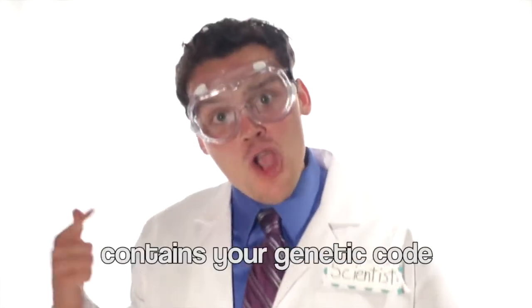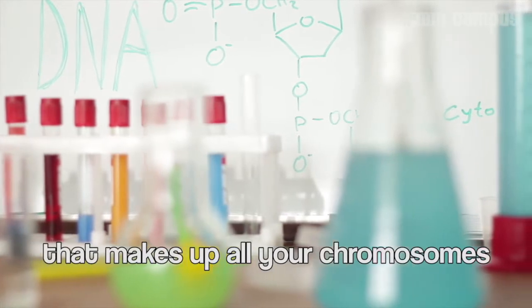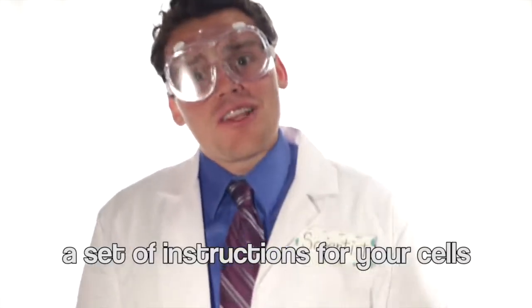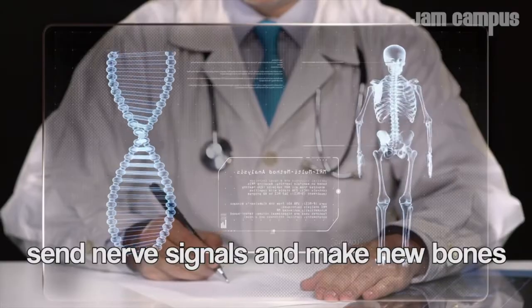Deoxyribonucleic acid contains your genetic code. DNA is a molecule that makes up all your chromosomes. Double helix structure — a two-stranded spiral. It acts as a set of instructions for your cells so that they know what to do, like send signals and make new bones.